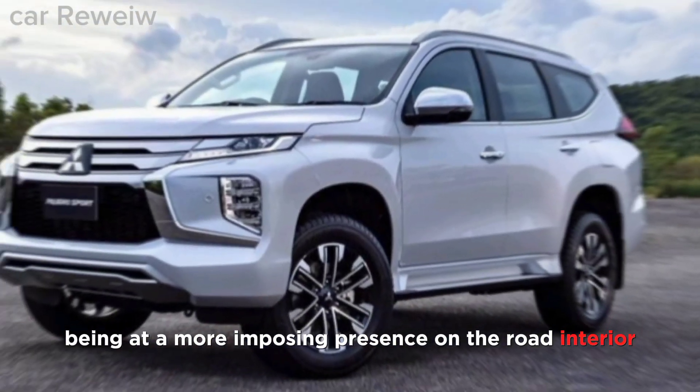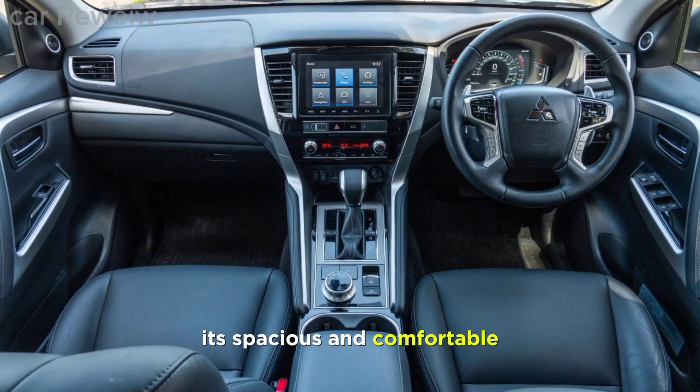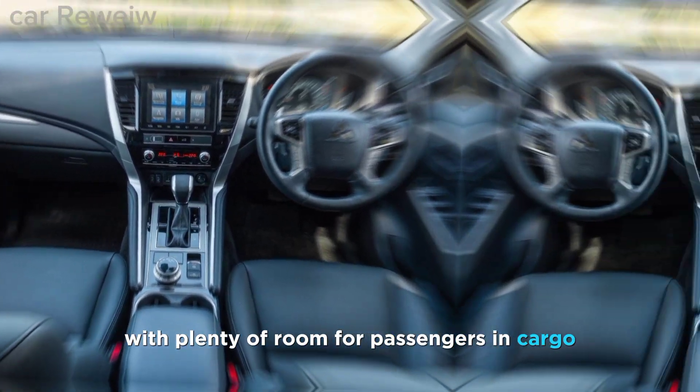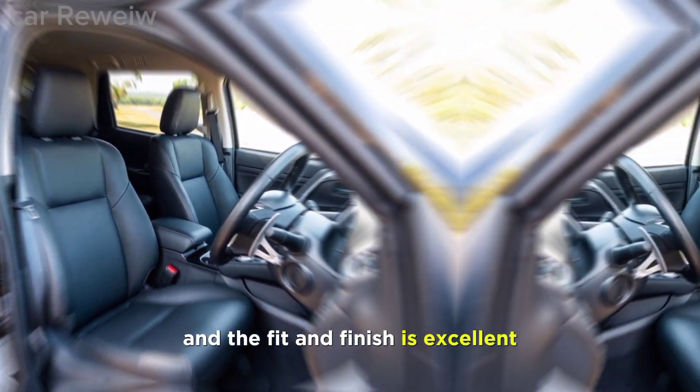Interior: The interior of the Pajero Sport is just as impressive as the exterior. It's spacious and comfortable, with plenty of room for passengers and cargo. The materials are high quality and the fit and finish is excellent.